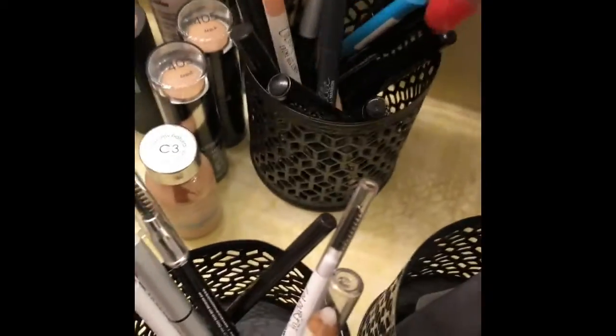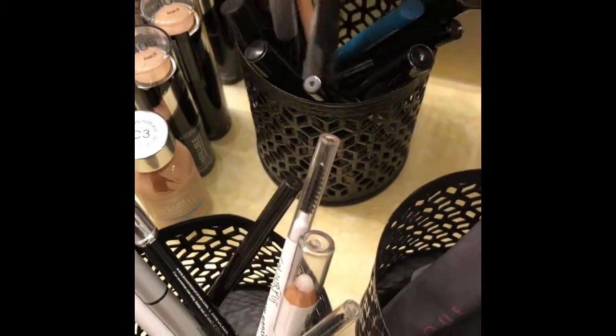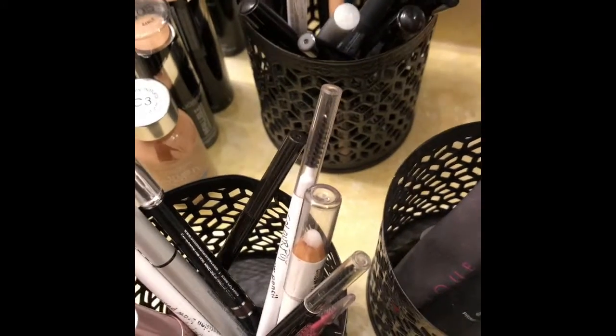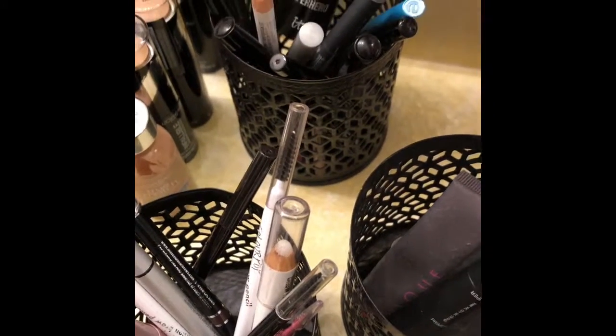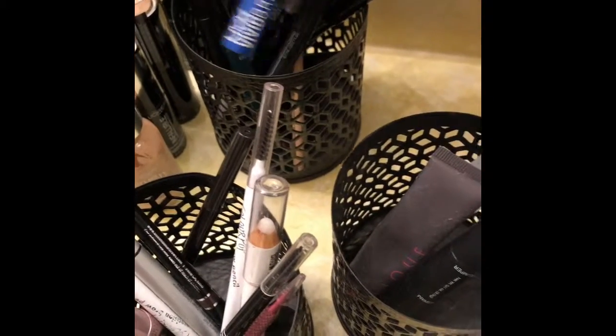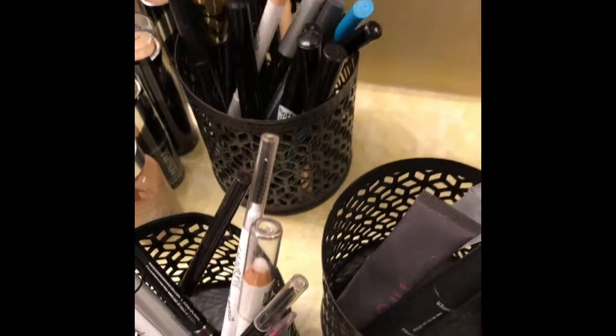Back here these are all of my current liquid liners, eye pencils, and a couple of mascaras. I have an It Cosmetics — which is not my favorite — and my Tarte, which is my favorite right now. And then just some liquid eyeliners in there.